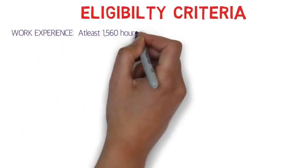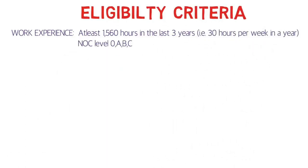For the eligibility criteria, the work experience should be at least 1,560 hours in the last three years — that is 30 hours per week in a year. The NOC level should be 0, A, B, or C. For the high skilled program it should be NOC 0, A, or B, and for the intermediate skilled program it should be NOC level C.